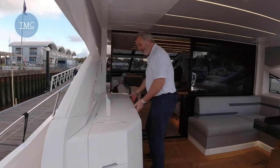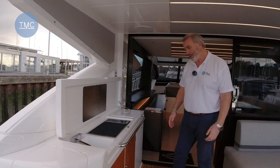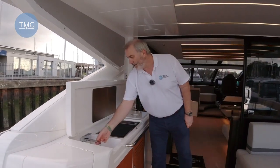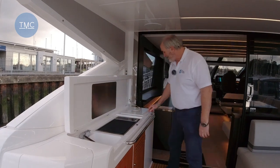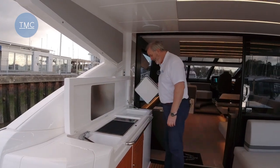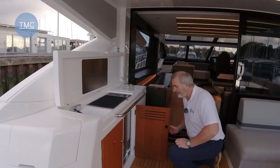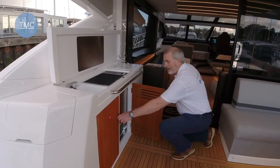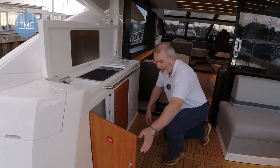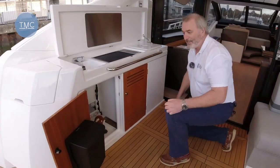Under here we have the wet bar, really nicely appointed. We've got a sink with a tap that just pops up, a decent-sized griddle, a fridge, and under here an ice maker. That side is just a bin — and rather cutely there seems to be a fox in there guarding it.